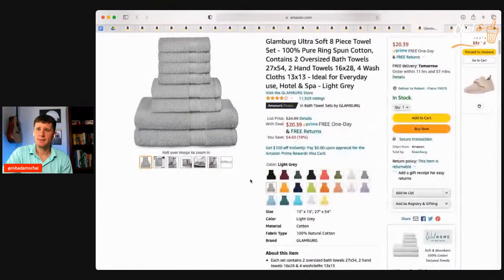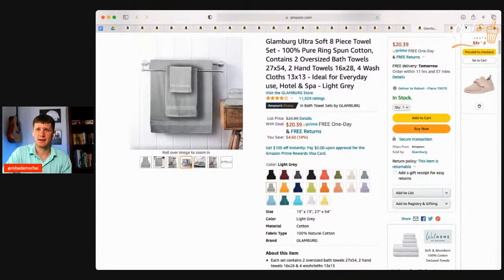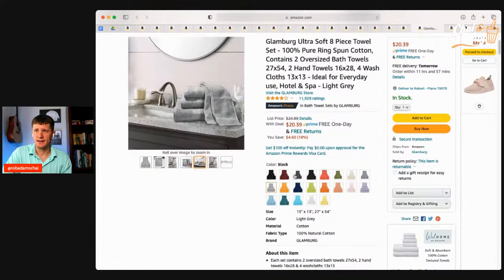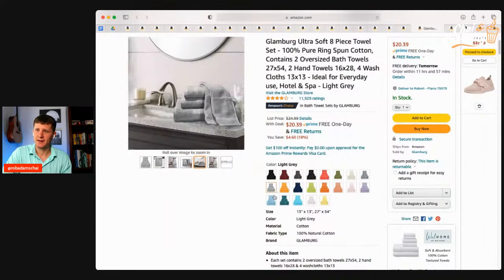Another thing you're going to want is some bath towels. This is a nice 8-piece set — big towels, medium-size towels, and washcloths — everything you need. You and your roommate can probably share this. There's a huge variety of colors available. Make sure you've got a good bath towel set for bathing and drying. It's nice to have extras so when one's dirty, you don't have to wash it before you can use another.